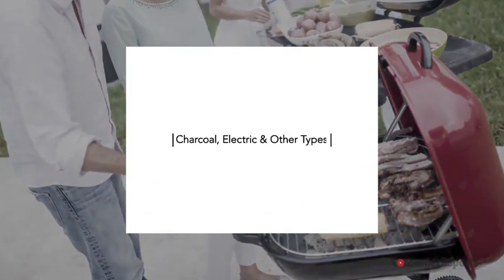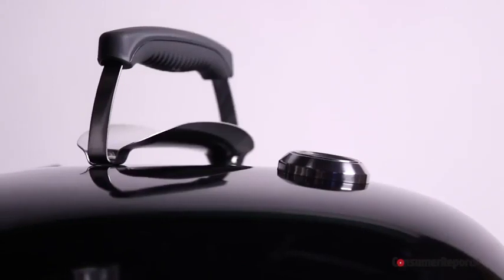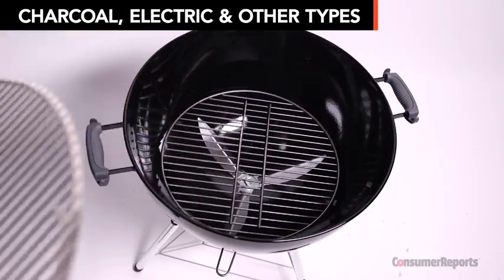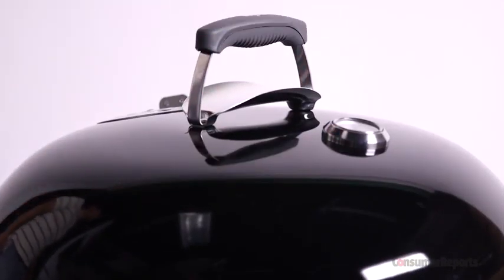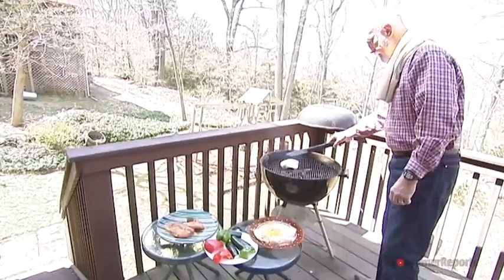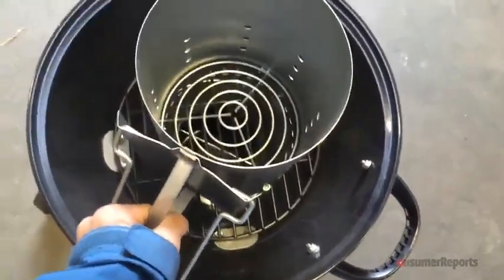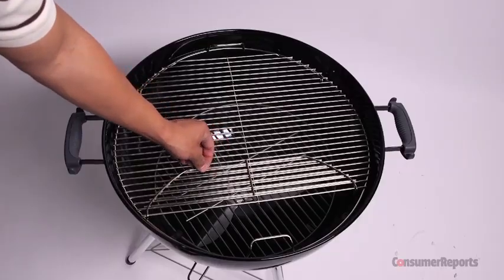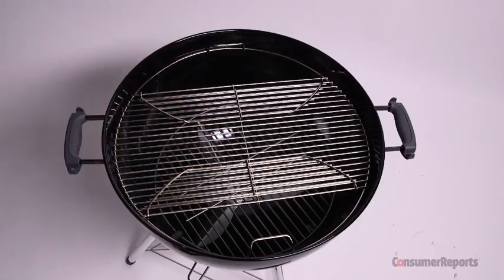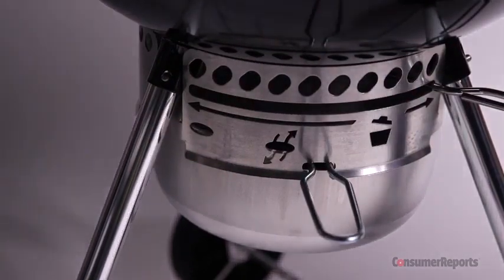When you crave that smoky grilled flavor, only the classic charcoal grill will do. They typically cost $200 to $500, but you can find some for as little as $100, while high-end models can cost in the thousands. Cooking with charcoal takes longer, but there are starter chimneys you can buy to get the charcoal hotter faster. Wheels make for easy moving. Some have movable racks so you can add more charcoal without disrupting food that's cooking, and others have removable ash catchers for faster cleanup.